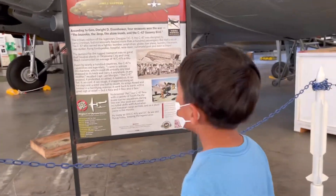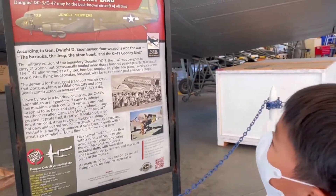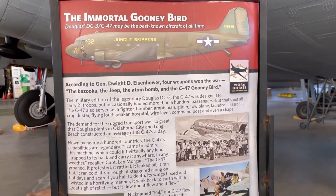My favorite airplane in the hangar or this museum is the boonie bird because it's big and I think the longest.